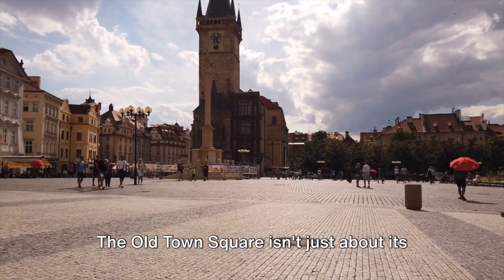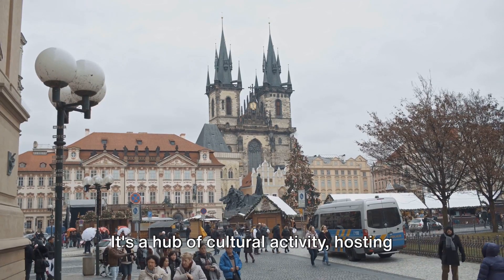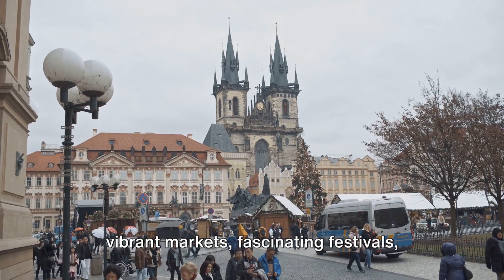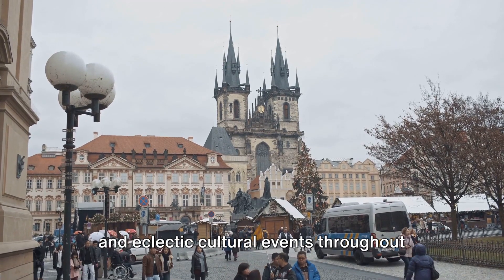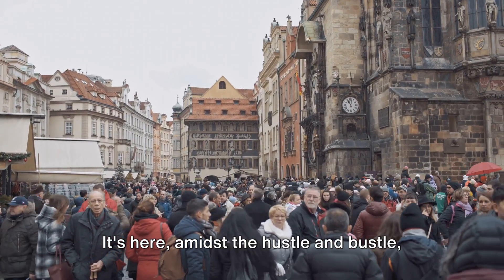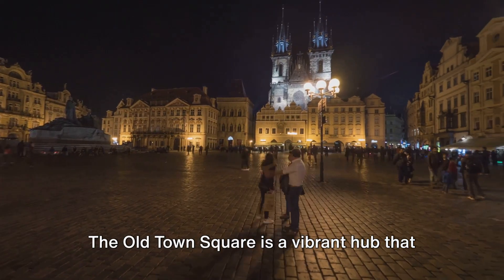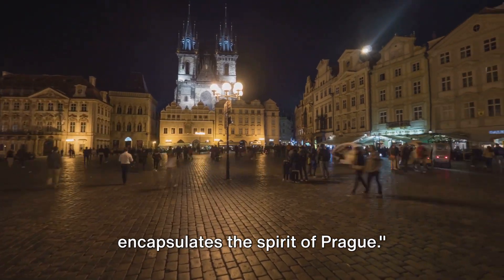The Old Town Square isn't just about its historic structures — it's a hub of cultural activity, hosting vibrant markets, fascinating festivals, and eclectic cultural events throughout the year. It's here, amidst the hustle and bustle, that you truly feel the spirit of Prague. The Old Town Square is a vibrant hub that encapsulates the spirit of Prague.